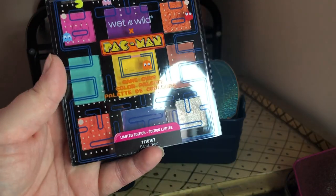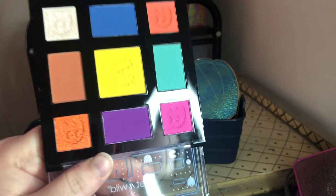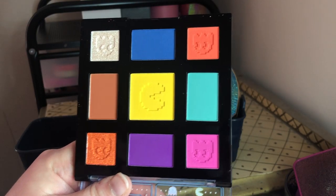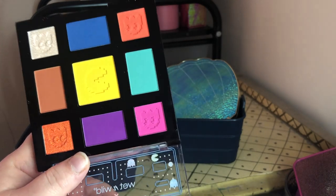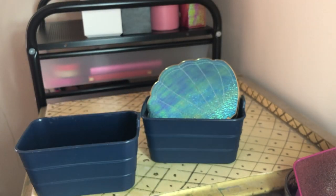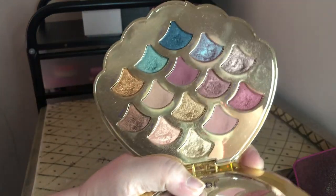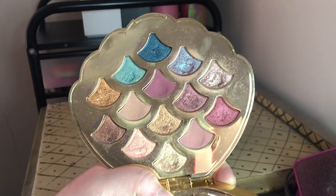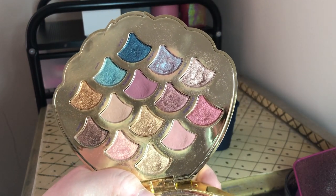Next we have the Wet and Wild Pac-Man collection eyeshadow palette — it's a limited edition collection that's no longer available. I was going to do a video on it but never got around to it. I heard really good things about it and it was a pretty good formula, but I'm going to get rid of it. Next we have my Tarte Mermaid palette — I don't remember the exact name. This was the first ever high-end palette I bought and you can tell from the dents — I'm probably close to hitting pan on at least three shades.